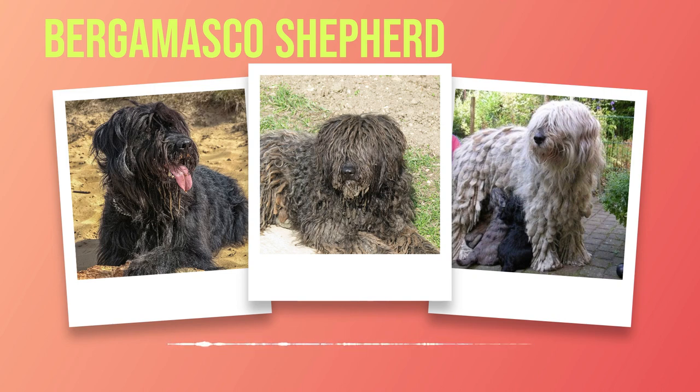As pack animals by nature, Bergamascos thrive when they feel like part of the family unit rather than being isolated or left alone for long periods. They crave human companionship. Bergamascos are known for their gentle and protective nature with children — patient with kids of all ages — though supervision is essential to ensure both child and dog interact safely. With proper training, socialization, and care, the Bergamasco Shepherd is a remarkable breed that brings joy and devotion to any fortunate family.